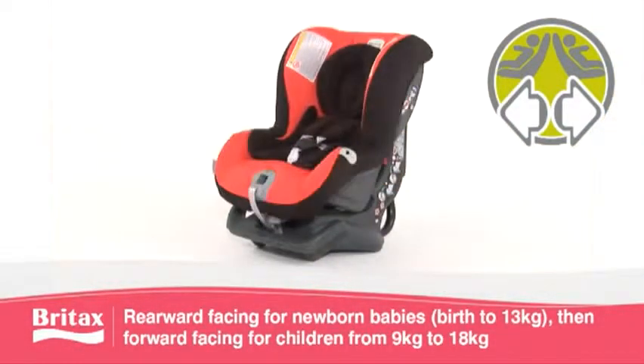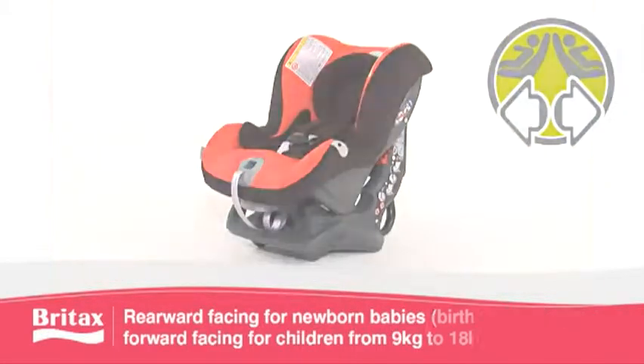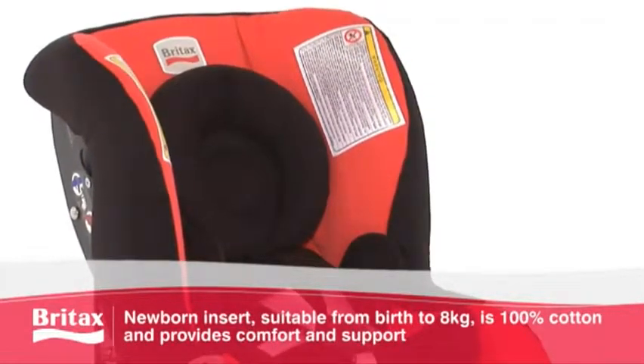When used rearward-facing, the extended recline position creates a natural sleeping position, while the ergonomically designed newborn insert perfectly cocoons your baby's head and sensitive neck area.